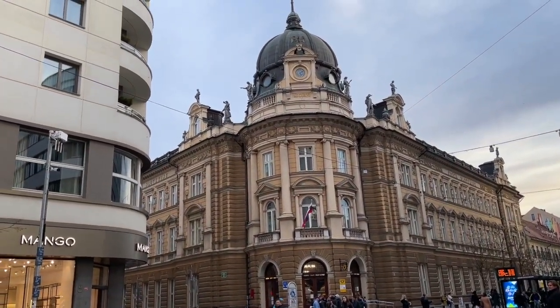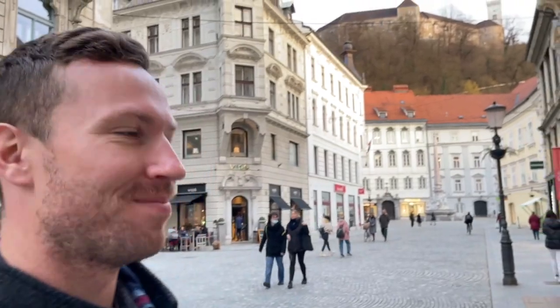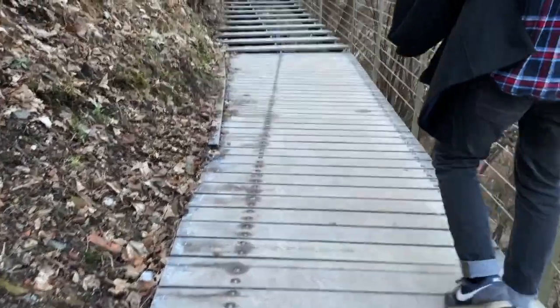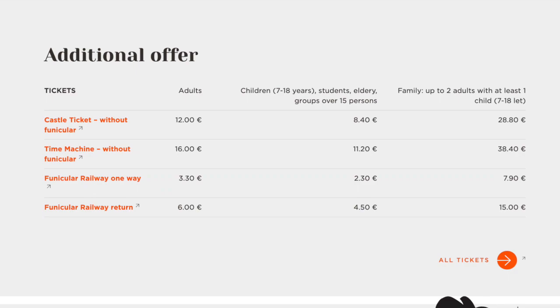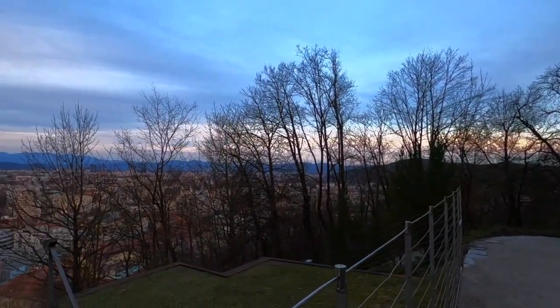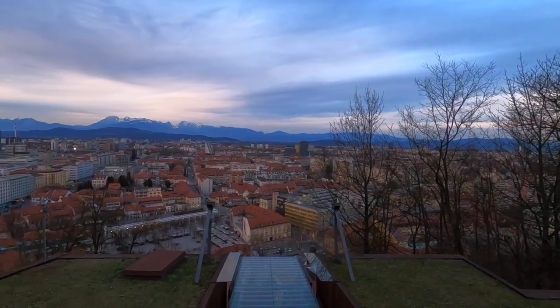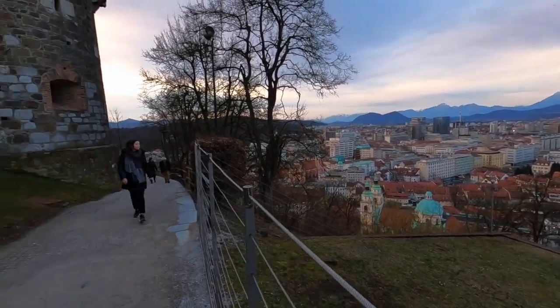After driving back to Ljubljana and parking the car, we did something stereotypical and headed up to Ljubljana Castle for the sunset. We chose to walk up, but there is a funicular that costs six euros for a round trip. They have packages including audio guides and museum tickets, but most of that was closing by the time we got up there. We just enjoyed sitting outside the walls watching the sunset on our last night in Ljubljana.